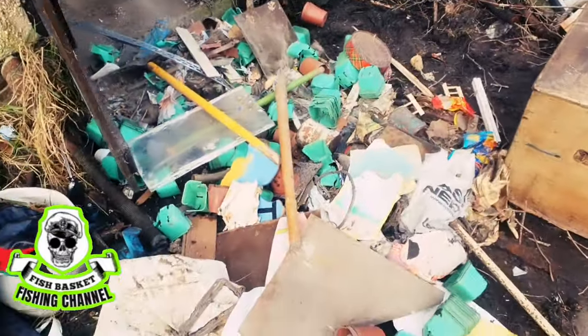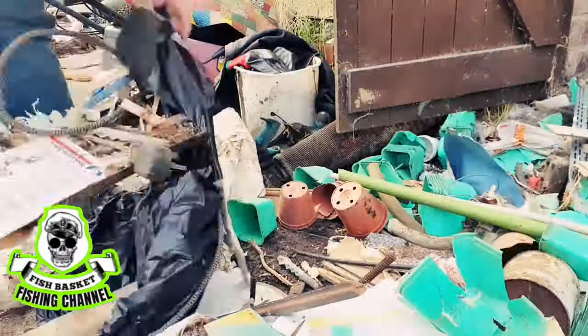Got to get all this bagged and put over with the other stuff for the skip that's going to come.